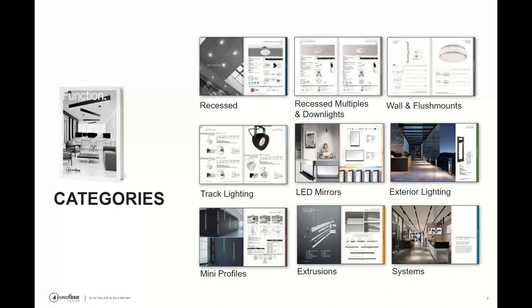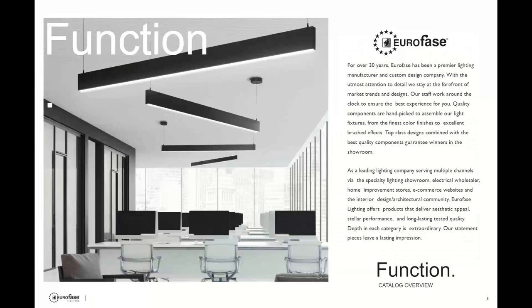The categories covered by the function catalog are shown here, each with a different colored tab. Why function and why Euroface? They're really an A-to-Z company — they include decorative and spec grade products on the shelf. They also have a quick ship program and fill rates are over 95 percent, and oftentimes they're able to come to the rescue when others fail to ship on time.